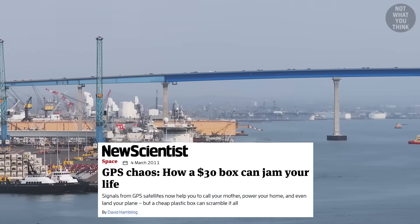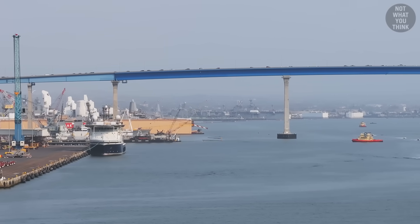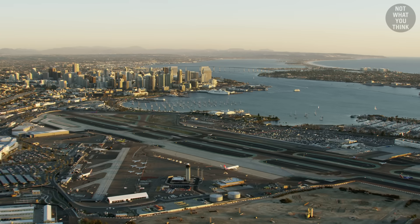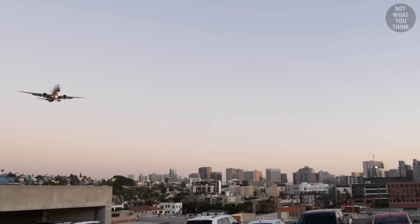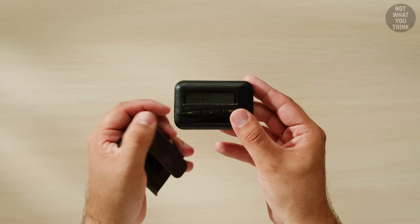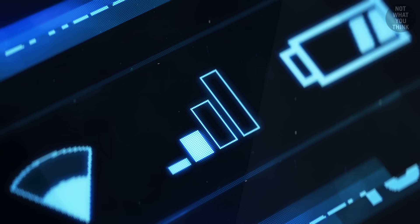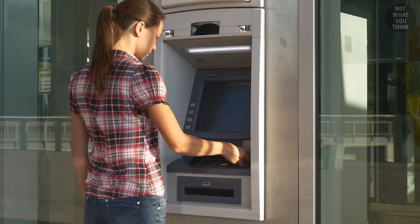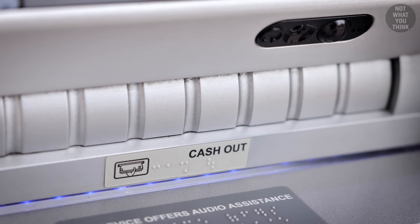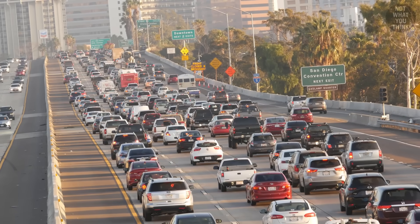According to an article from New Scientist, the traffic management system in the San Diego harbor stopped working. Air traffic controllers noticed that their systems were no longer tracking the location of incoming flights. Some medical emergency pagers stopped working, and so did the cell phone service in certain areas. There were even reports that ATM machines stopped working and people couldn't withdraw money. It was chaos that lasted for two hours.